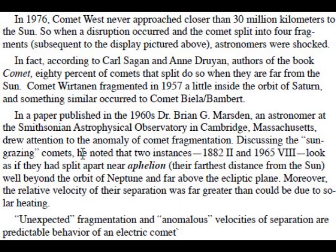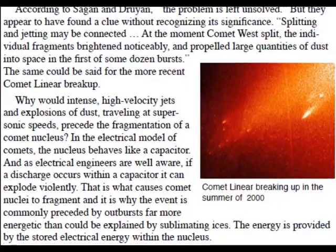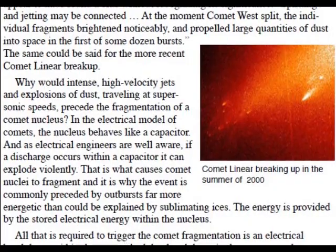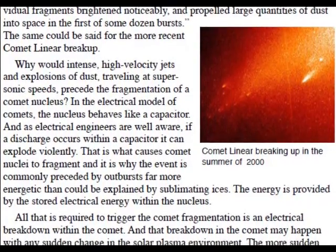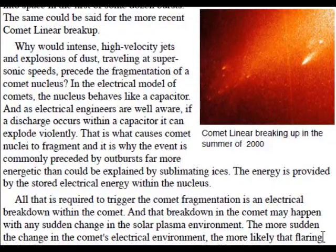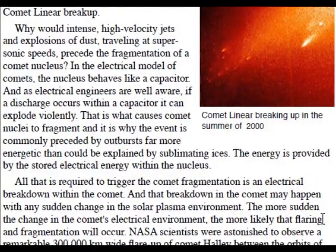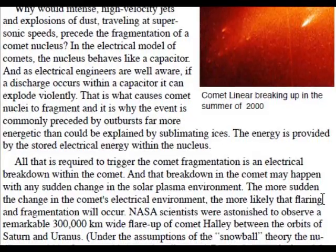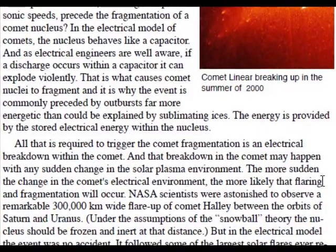Unexpected fragmentation and anomalous velocities of separation are predictable behavior of an electric comet. According to Sagan and Durian, the problem is left unsolved, but they appear to have found a clue without recognizing its significance: splitting and jetting may be connected. At the moment Comet West split, individual fragments brightened noticeably and propelled large quantities of dust into space in the first of some dozen bursts. The same could be said for the more recent Comet Linear breakup. In the electric model of comets, the nucleus behaves like a capacitor. And as electrical engineers are well aware, if a discharge occurs within a capacitor, it can explode violently — and that is what causes comet nuclei to fragment, and it is why the event is commonly preceded by outbursts far more energetic than could be explained by sublimating ices.